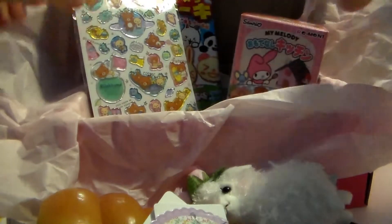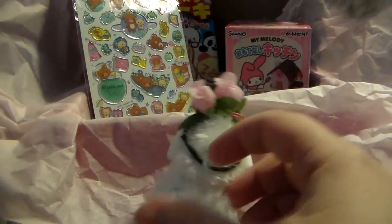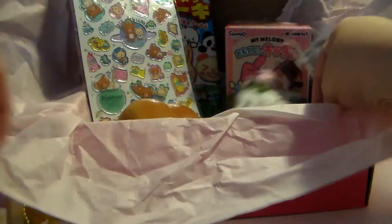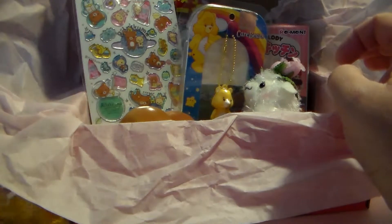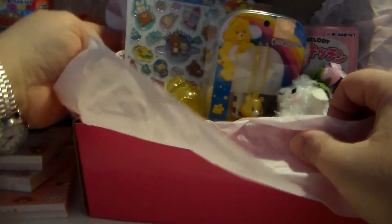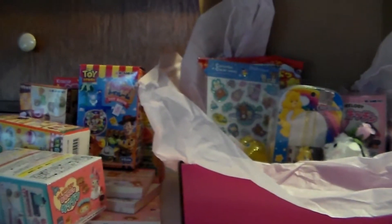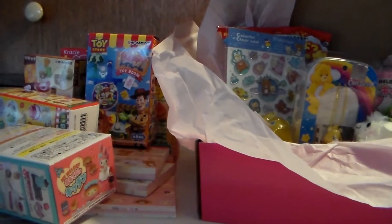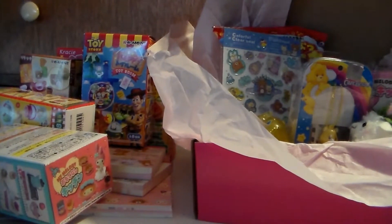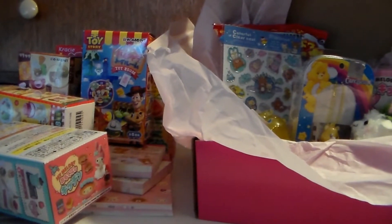So this is everything that came in the kawaii box. That is so cool, that is so cute. Let's pick everything up in general — I love the store, I love their stuff. I hope you guys enjoyed this video, I will see you guys for the next one. Everyone have a good day, bye bye!